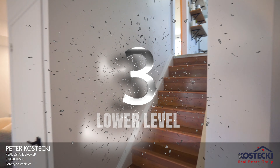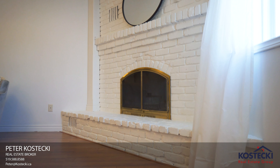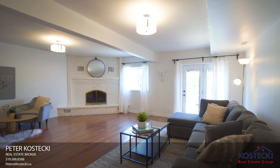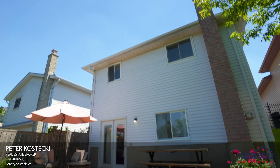Number three: lower level. This lower level features Scandinavian vibes. I love the wood-burning fireplace, laminate flooring, and there's a walkout to your backyard. A nice bonus is the basement is unfinished and awaits your finishing touches.